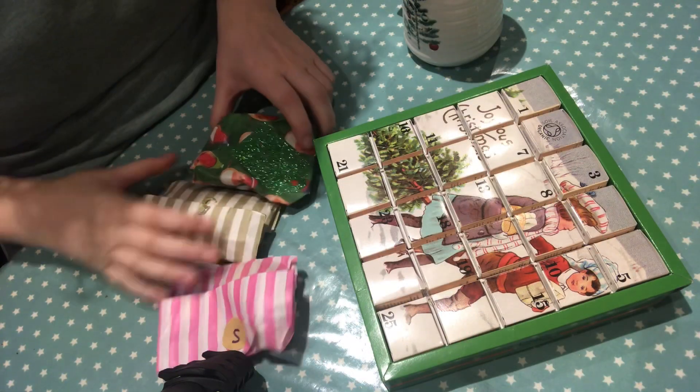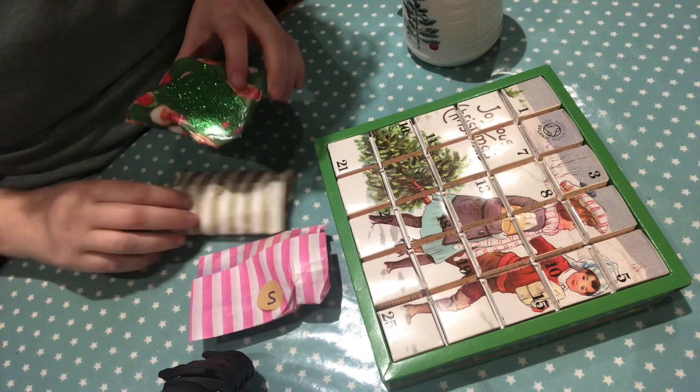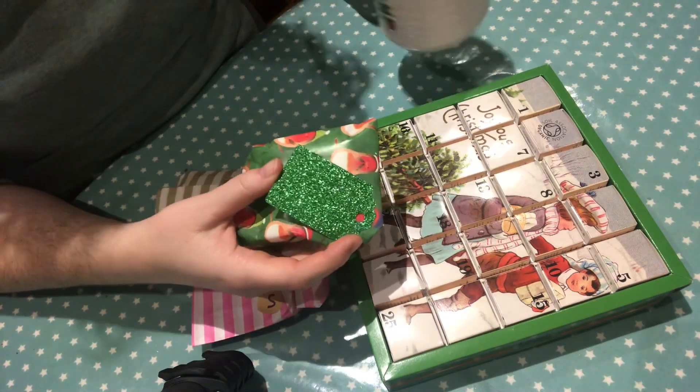Good morning! It's Fluff West Day 5 and I'm sitting doing my advent with a coffee.